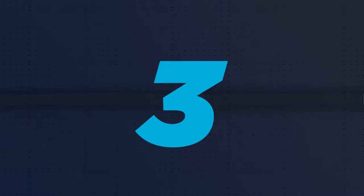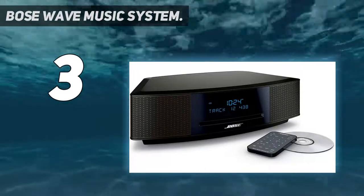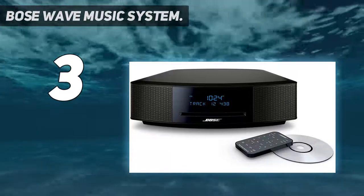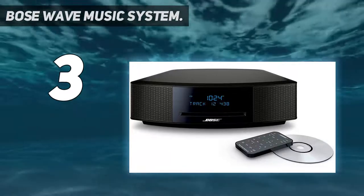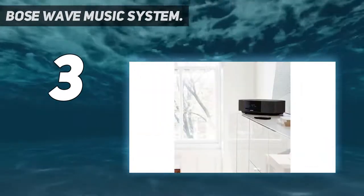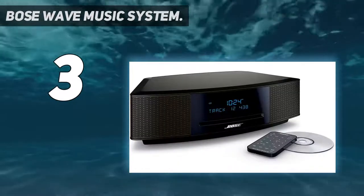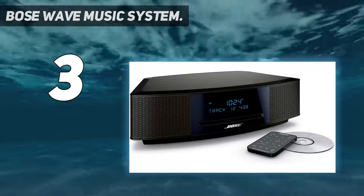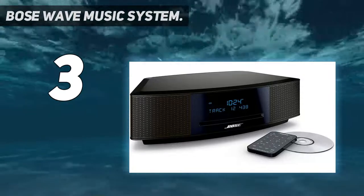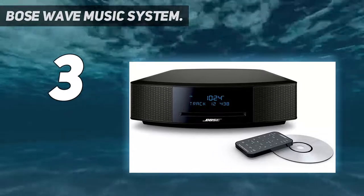At number 3: the Bose Wave Music System. Bose is one of the best and most well-known brands in the audio industry, so you can expect really high-quality products with top-notch features. This CD player is slightly expensive, but it is highly suitable for home use as it comes with fine-tuned speakers using breakthrough waveguide technology, offering crisp and clear room-filling sound from its built-in speakers.